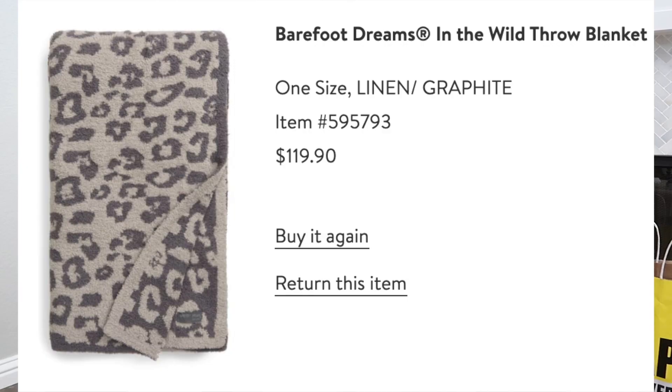I bought another Barefoot Dreams blanket, which I wasn't really planning on, but it's just such a good blanket. I always have one on our couch and one in Kennedy's nursery, and I just wanted another one for when it gets chillier outside. I was contemplating between the plaid one and a leopard print one, and I ended up going with the leopard print. I already have an ivory-colored leopard with stone tones, so this time I got the linen and graphite — more of a gray-colored one.